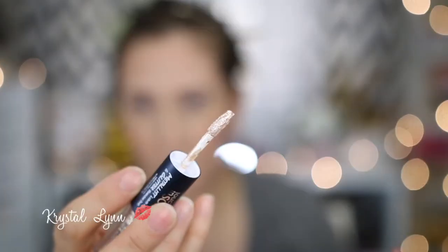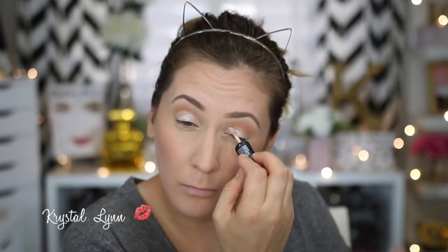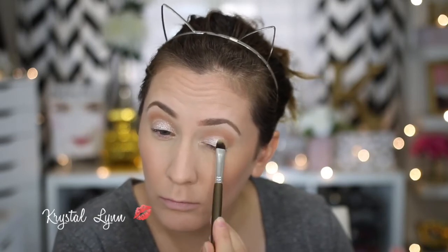I'm going to take the cream side of the Touch in Seoul Metalist Liquid Foil and Glitter Eyeshadow and apply it directly onto my eyelid using the applicator — it's very, very easy to blend out. I would recommend doing one eye at a time. Then I took the glitter end, applied it to the back of my hand, and just took a flat shader brush and packed it on over the cream shadow. As I mentioned before, it's better to use this product prior to doing your face makeup because I did get some fallout on my face, which is sometimes a little hard to wipe away.